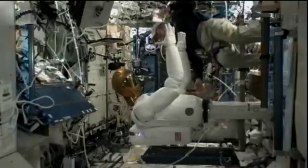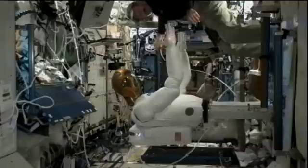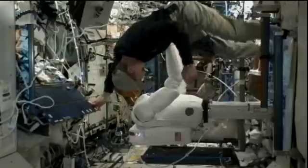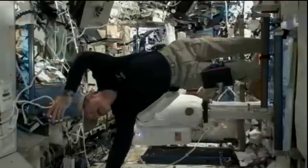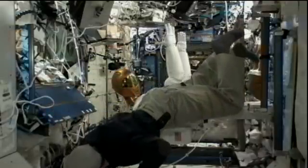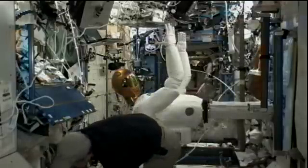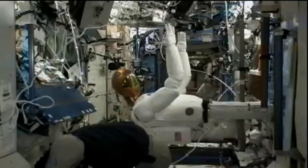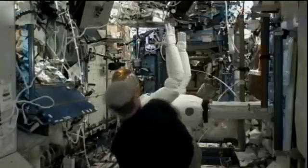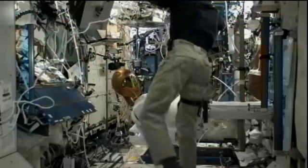Dan Burbank just a few minutes ago kicked off what will take up the remainder of his day. He is doing some check-out activities on Robonaut — there you see a live view inside the Destiny laboratory of the robot. Burbank is going to be checking out all of Robonaut's different joints, moving some things around. He will also do what is called a force sensor check-out, where he will push the robot's forearms in multiple directions. If you would like to follow Robonaut, he is tweeting from space — you can log on to nasa.gov/station, or follow his Twitter account at astrorobonaut: twitter.com/astrorobonaut.